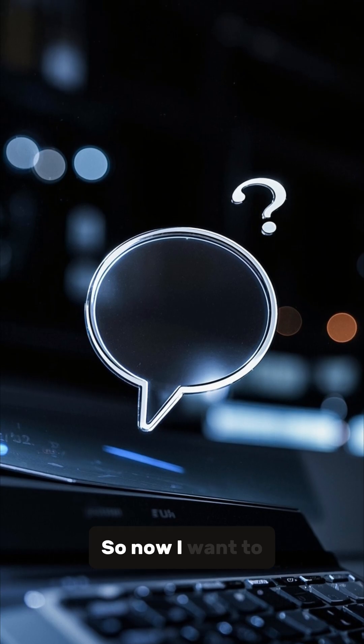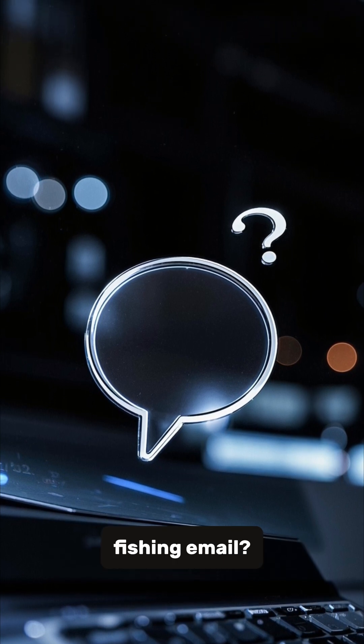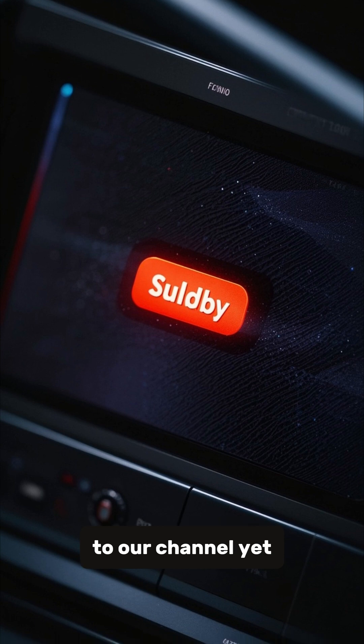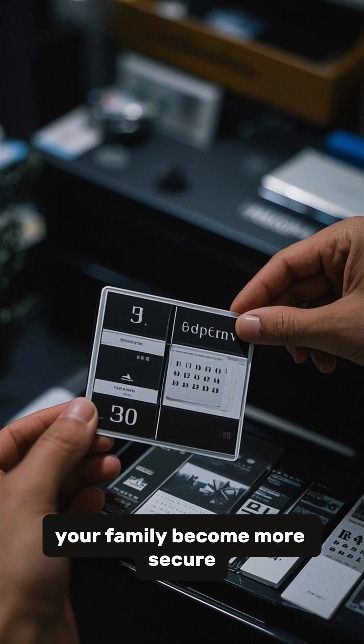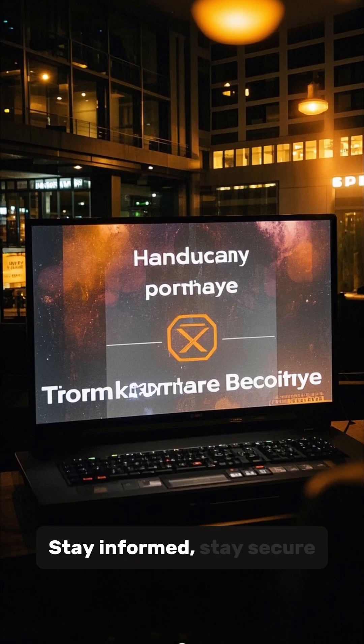So now I want to hear from you. Have you ever received a phishing email? Leave a comment below and let me know. And if you haven't subscribed to our channel yet, please do so. We release new videos every week to help you and your family become more secure. Thanks for watching. I'm Darkstorm and co-founder of a company. Stay informed, stay secure.